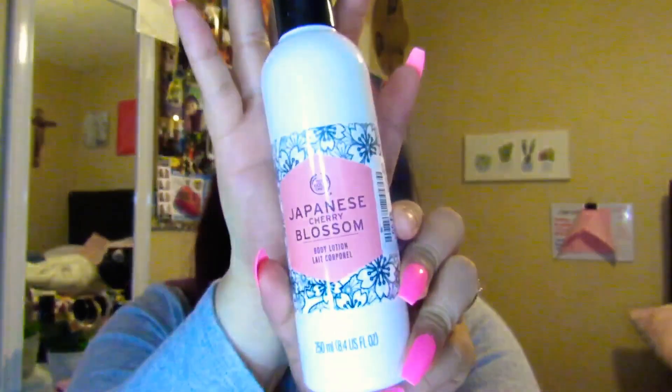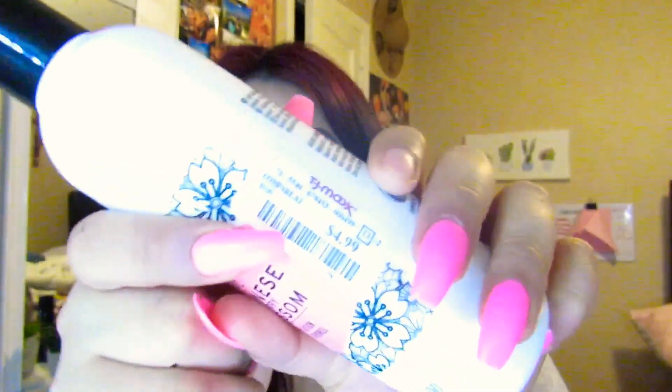The Body Shop Japanese Cherry Blossom Body Lotion. This smells so, so good, you guys. I would definitely use this when I get out of the shower. This was only $4.99.